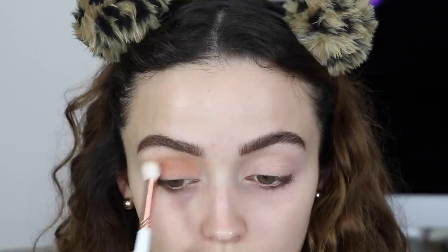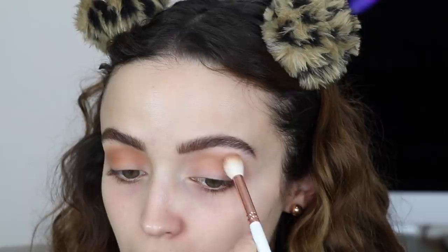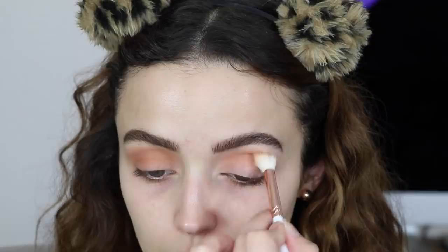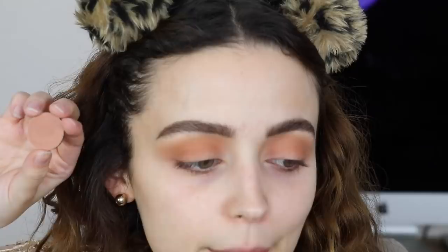Buffing this color into the crease. I usually drag my crease color out a bit and create kind of the illusion of a cat eye, but for this look since I'm doing more of a halo eye, I want it to be a little bit more rounded. So I'm not really dragging the eyeshadow too far out on the outer corners. I'm going to take this eyeshadow from Morphe called Skin Deep — it's very similar to the color we just put down, only a little bit less orange — and put this directly in my crease just to add a little bit of dimension.